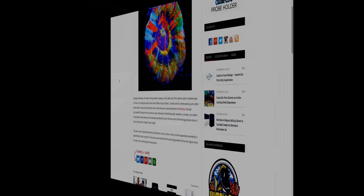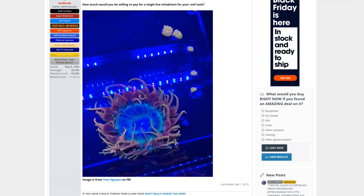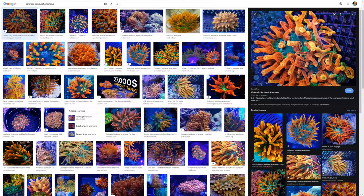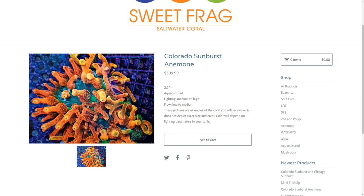And the most expensive coral ever sold is this Colorado Sunburst Anemone, sold at Aquashella Festival in 2019 for a truly sphincter-puckering $12,000. It's probably fair to assume the photo doesn't do this beast justice, and a Google image search reveals a rather more spectacular picture. But this is probably the best example of trends pushing up prices, and I'm pleased to say that multicolored anemones are now more commonly available for hundreds, not thousands of dollars.